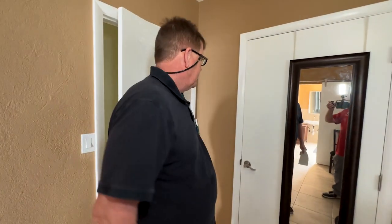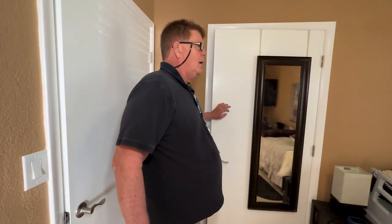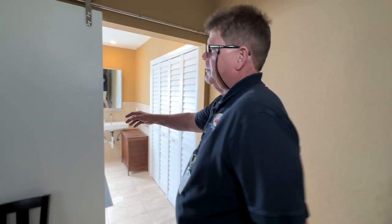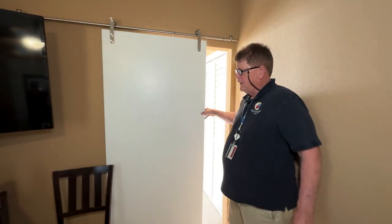We also added a three-foot door for her closet for accessibility, and going into the bathroom we felt it would be easier for her to have a barn door so it's not swinging in her way.